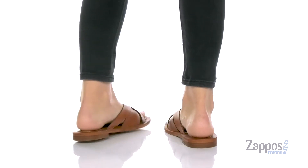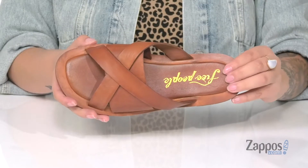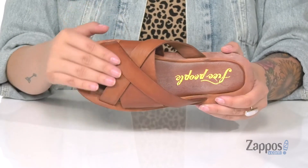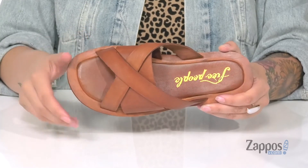These sandals have a leather upper, and that inner lining is leather as well. The footbed is lightly cushioned for comfort and it also has that Free People logo on it. I really love the crisscross design with the straps — super trendy and it really adds some flair to these.